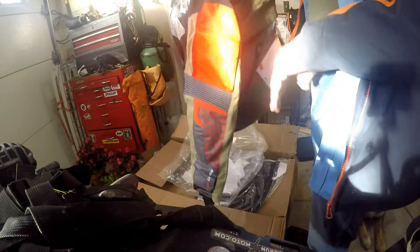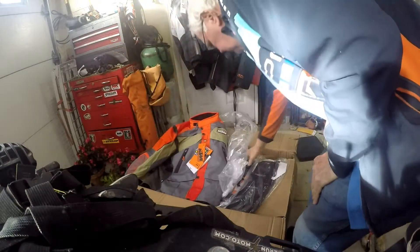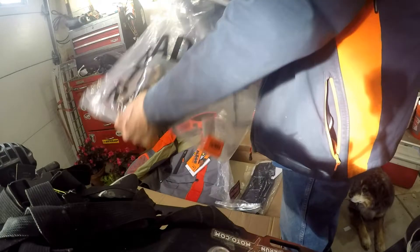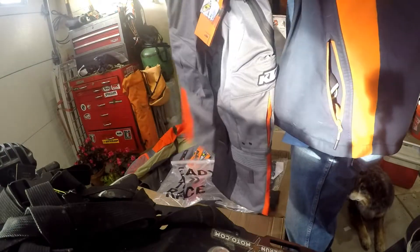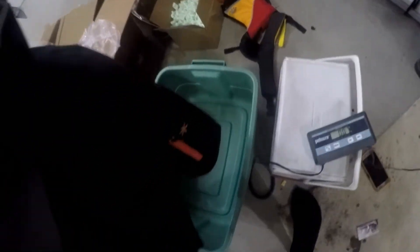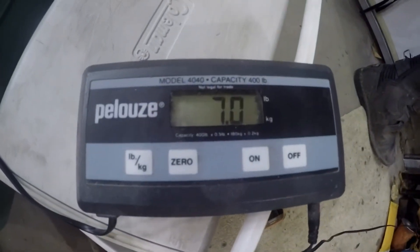It's got a liner. My biggest question is how much does this thing weigh? And then I also have the matching KTM pants. I'll put this on the scale — it weighs seven pounds.